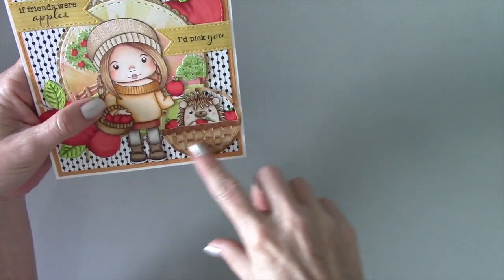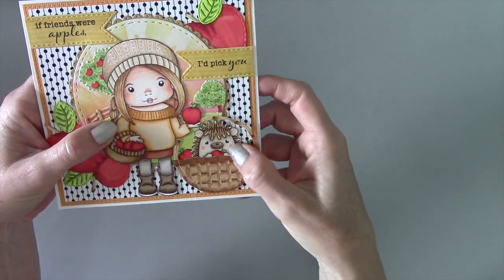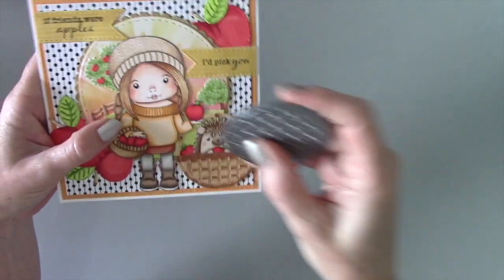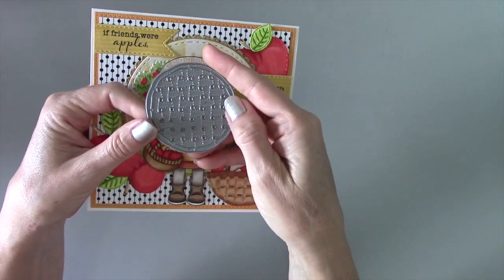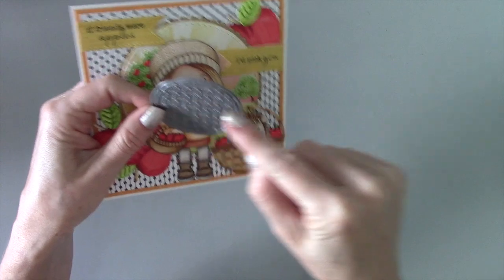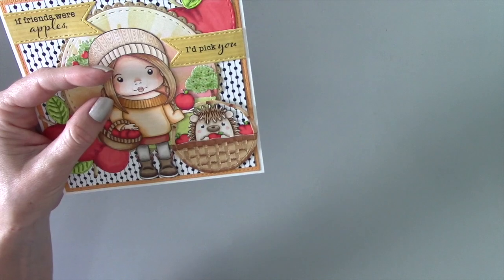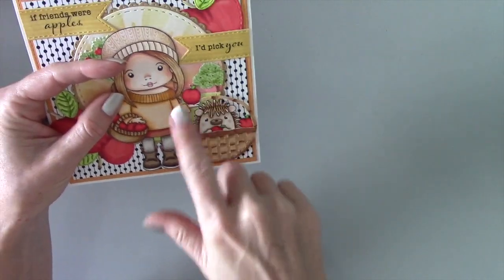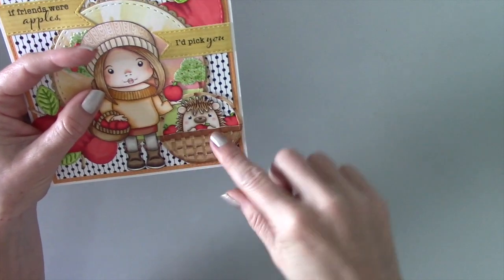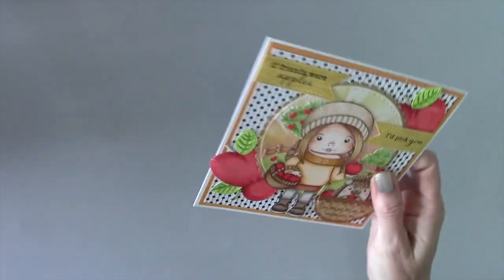For the apple pie die, I decided to make it into a little basket with one of the little hedgehogs peeking out. The die itself has little stitched lines throughout that create a lattice pattern. If you take your scissors and cut along halfway across the die cut on those stitch lines, and cut along the outer rim leaving it on, it creates a cute little basket. That is my first project.